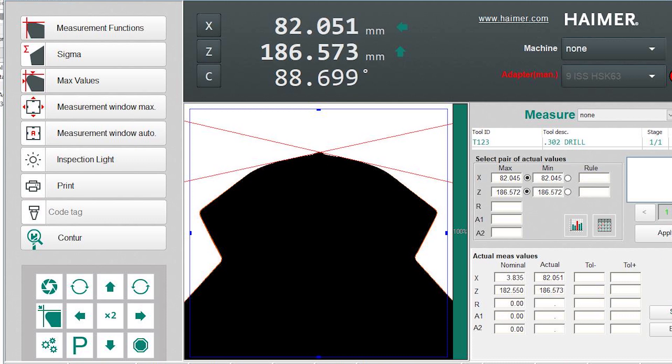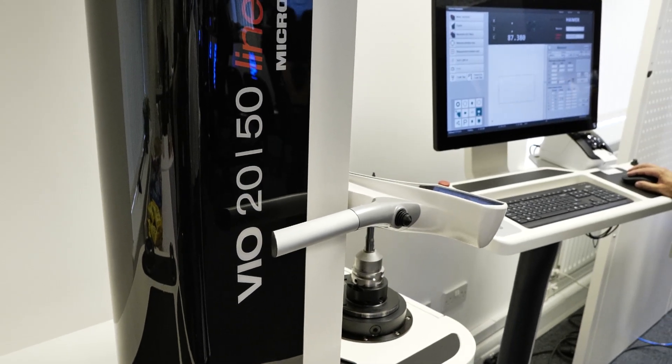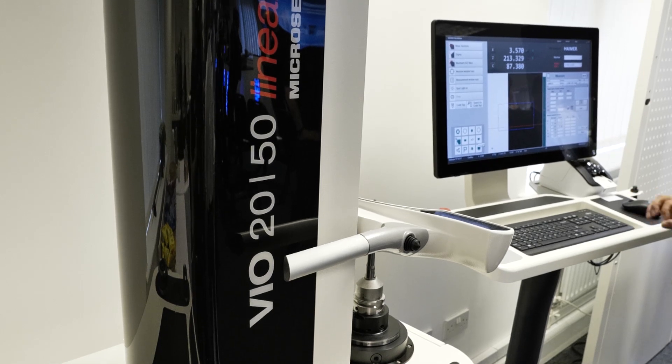Especially job shops where you change a lot of tools — where people don't think they need one — it's actually right where you need one. The main benefit of setting off the machine is time savings, because you increase productivity and make more chips on the machine instead of pre-setting on it. It's a very expensive pre-setter you have right now if you don't have an offline pre-setter.